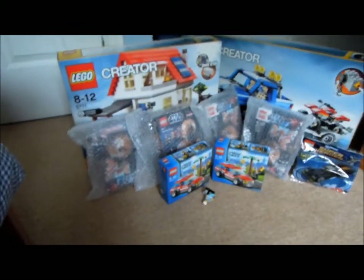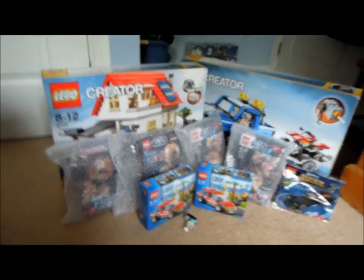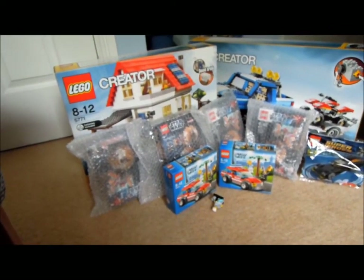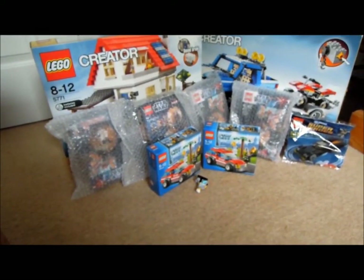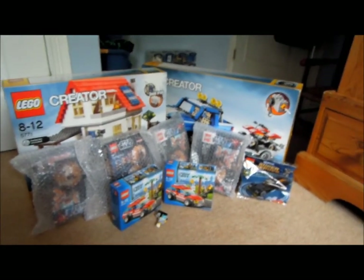You guys are seeing this first before anything goes on eBay. So if you like Lego City, Star Wars, or need to finish your Series 10 minifigure collection, please let me know in the comments and I'll be happy to sell to you. Please comment in the comment box if you'd like any of these sets. I'm reasonably negotiable, but I won't go too far below what I've offered — I think the prices are very reasonable. Thanks very much guys, bye!